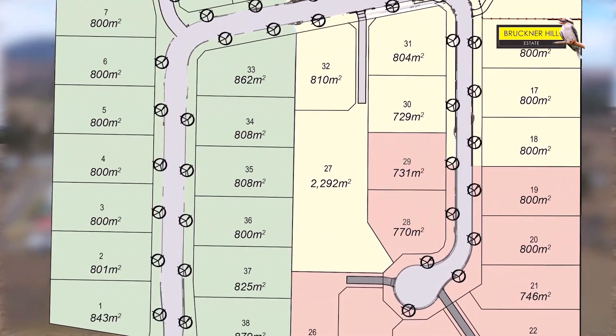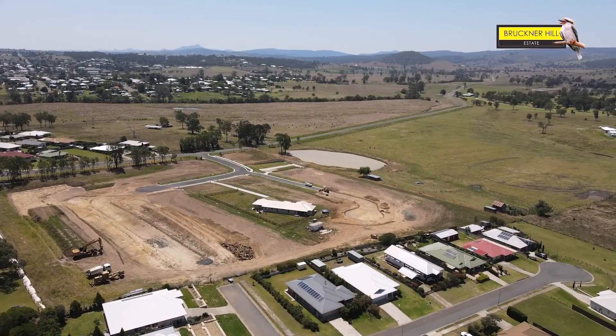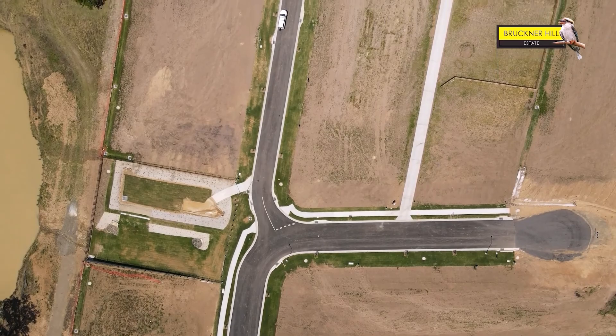Block sizes are very important here too, folks. These block sizes are 800 to 1000 square metres — good old fashioned quarter acre blocks. Power, water, sewage, and importantly NBN connection are all included. So all of the facilities are here.